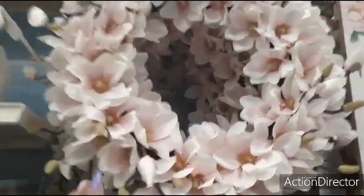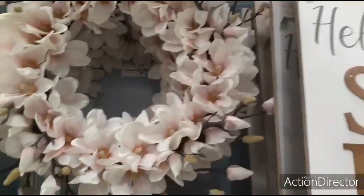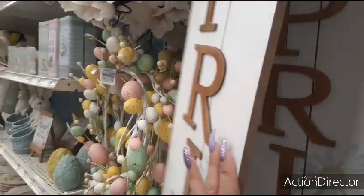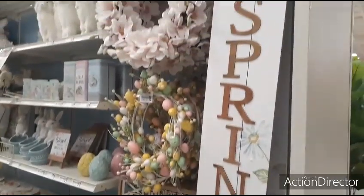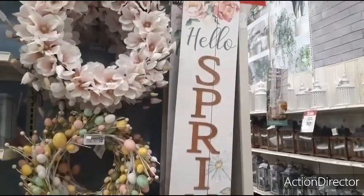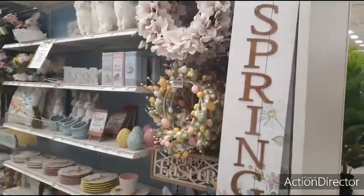It looks like it's going to be $54.99. Magnolia — $54.99. Then you have these Hello Spring signs with the appliques — it has the daisies at the bottom. That sign's actually going to be $39.99 and it stands up like an easel as well.